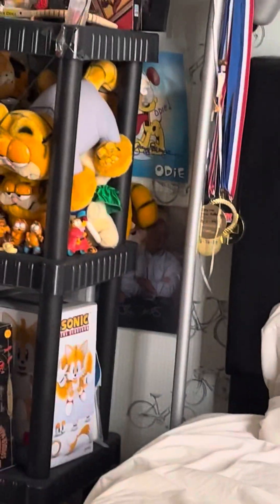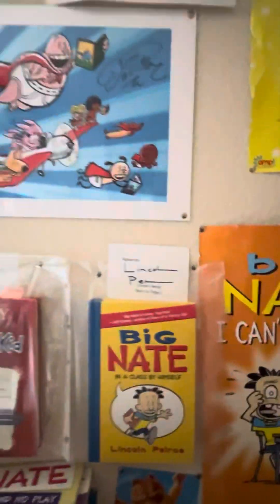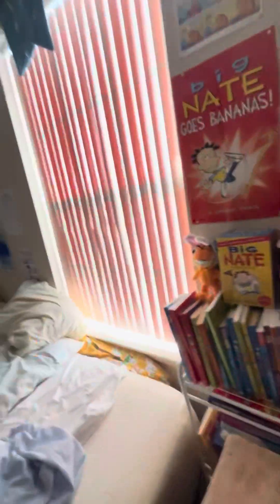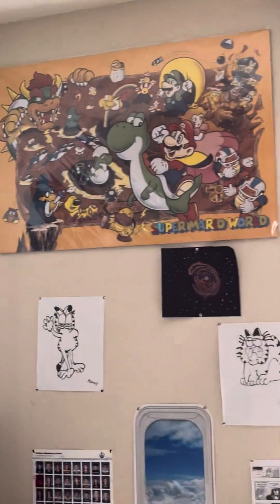There's a signed Garfield thing, and there's another one right there. More signed books, signed posters. That Mario magazine over there is signed by Charles. And there's a cool Super Mario World poster over here — it's really cool.